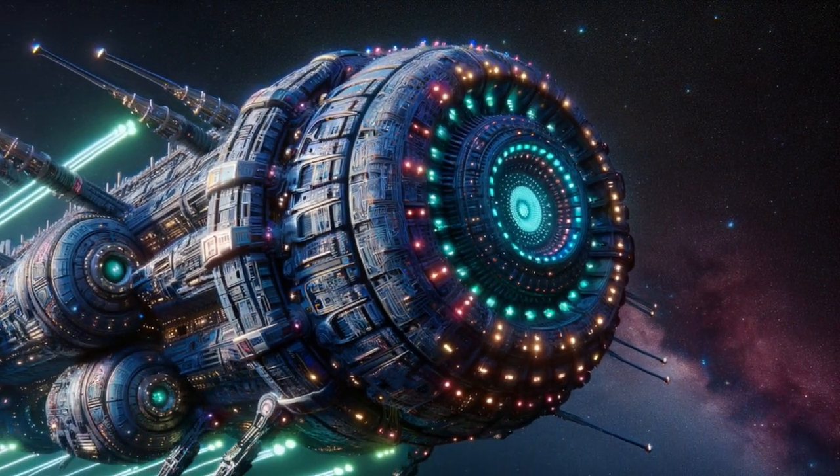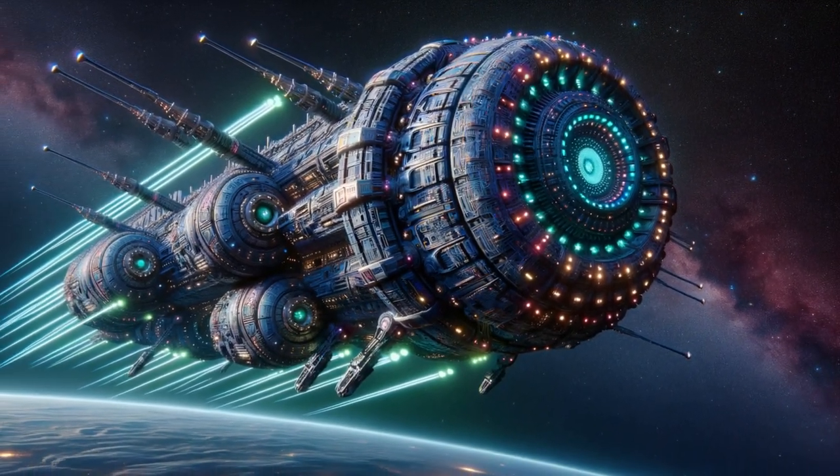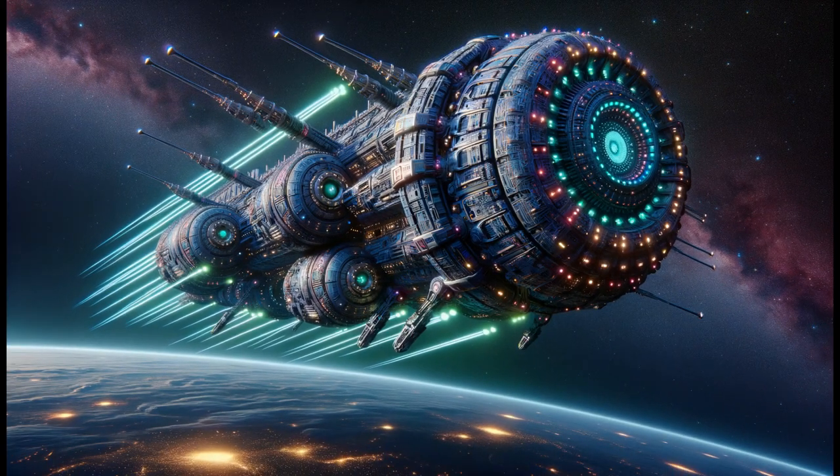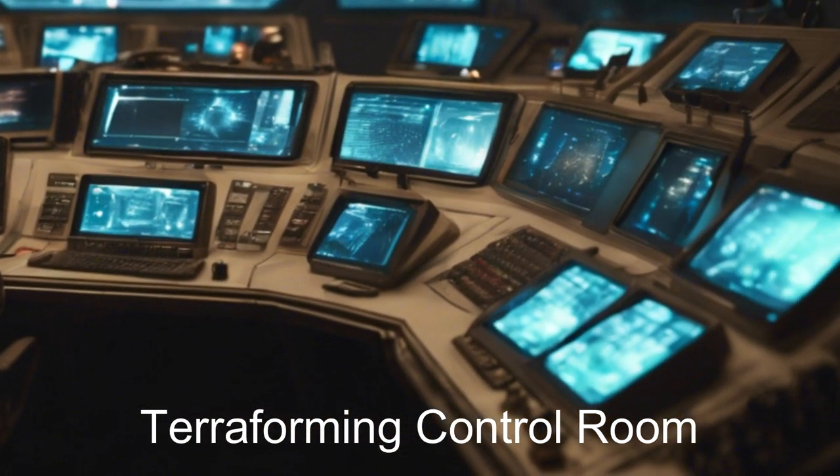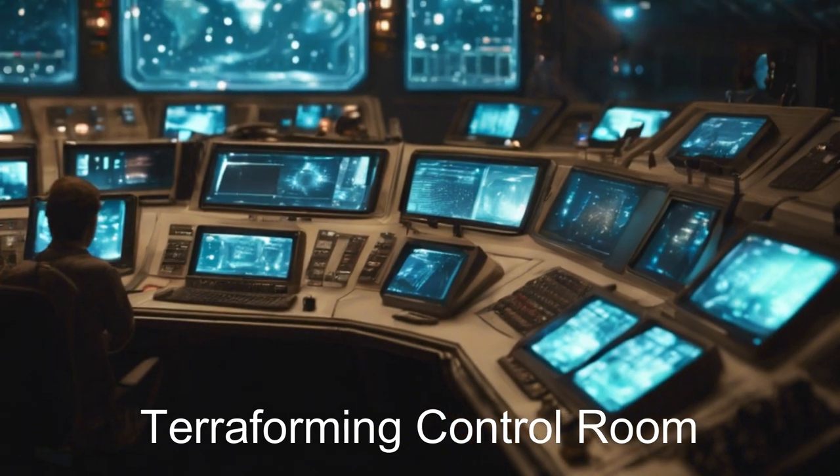Welcome aboard the TerraMaster from the 82G Eridine system — an extraordinary alien spaceship equipped with advanced terraforming modules, a massive geothermal energy system, weather manipulation technology, and a wealth of other tools.